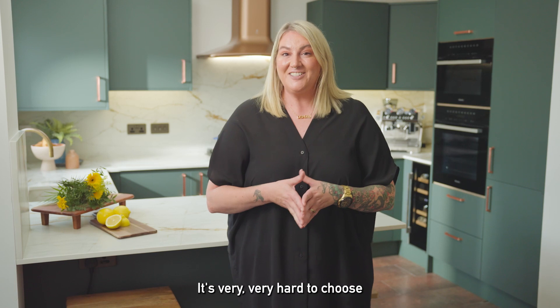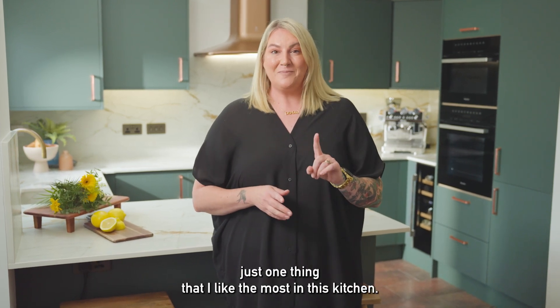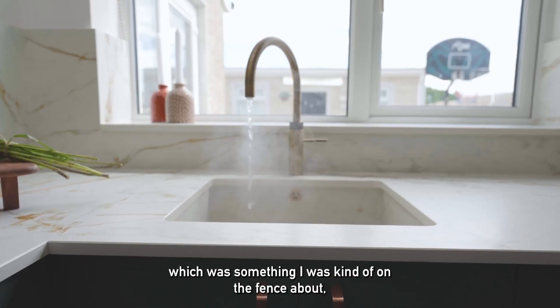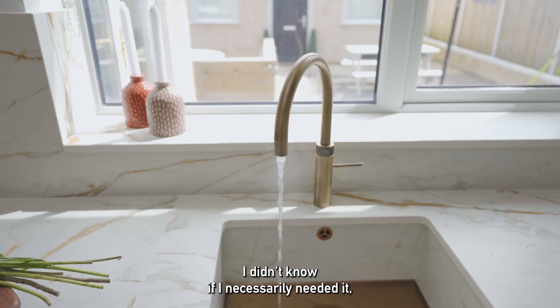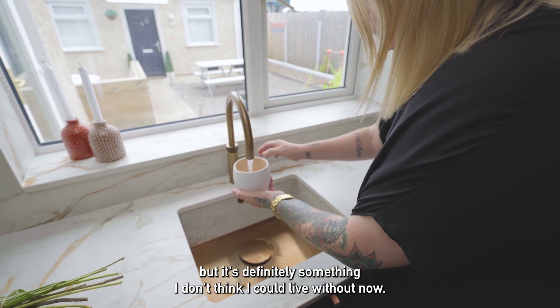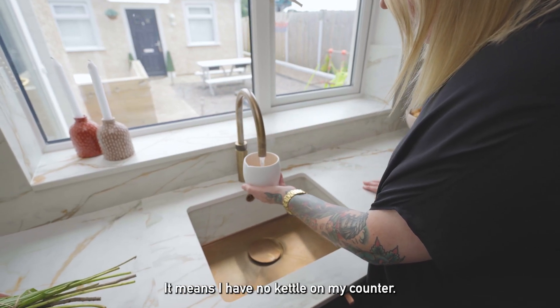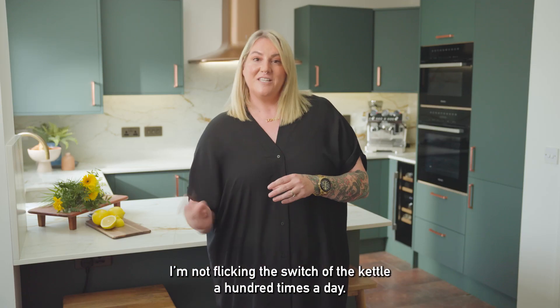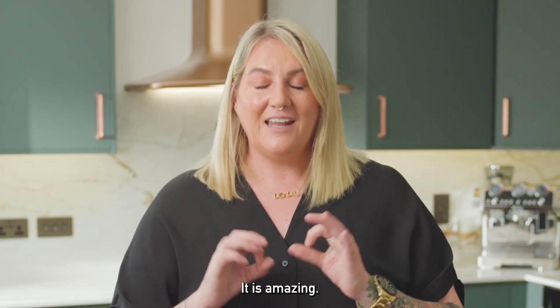It's very hard to choose just one thing that I like the most in this kitchen. I have to say though the cooker tap, which was something I was kind of on the fence about — I didn't know if I necessarily needed it, but it's definitely something I don't think I could live without now. It means I have no kettle on my counter, it's so quick and easy for a cup of tea, I'm not flicking the switch of the kettle 100 times a day. It is amazing.